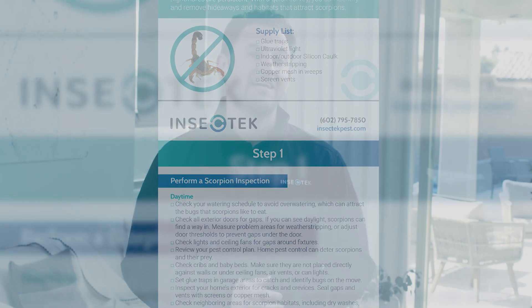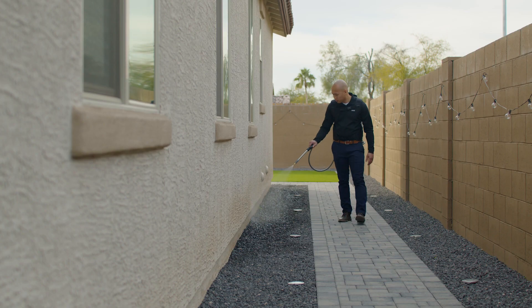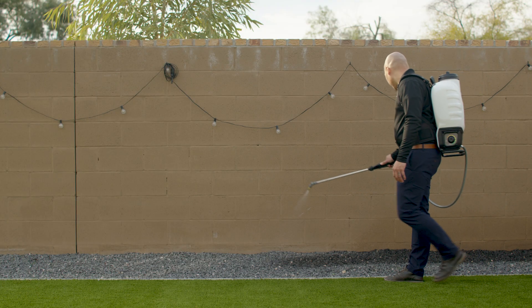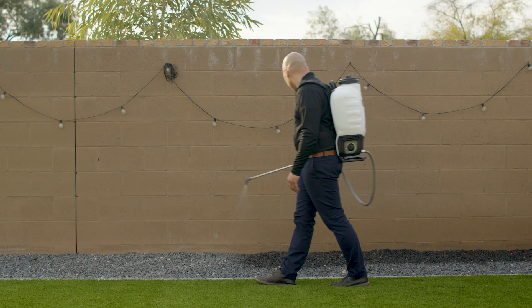As always, Insect Tech is happy to be part of your solution. With crickets, we locate the areas where the activity persists and create a treatment plan based on that information. From here, it is easy to apply an effective treatment by treating the foundation and perimeter of the property, flushing them out of the cracks and crevices. We also typically use granular insect bait in rock beds and grass to help combat the activity levels. Just another reason Insect Tech is proud to be your source for effective, environmentally friendly, and customized pest control.